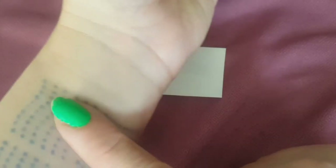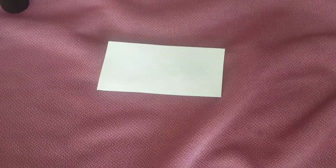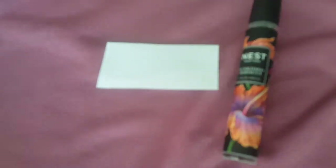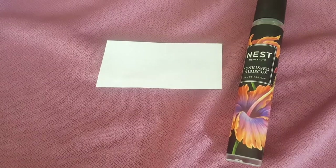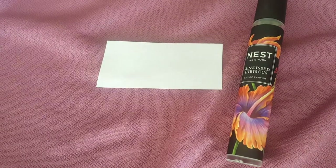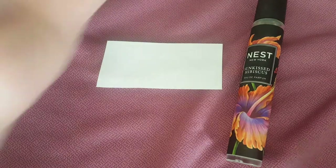This perfume is marketed towards women. I'm going to spray it on my skin now. On my skin it smells a lot like orange blossoms — quite a bit. Right away it smells like a fruity, coconutty smell, and it's a little bit creamy as well.